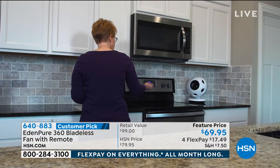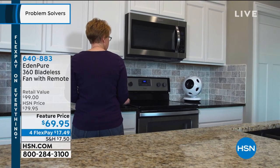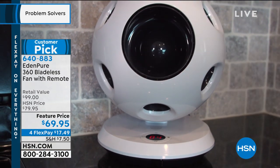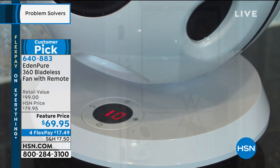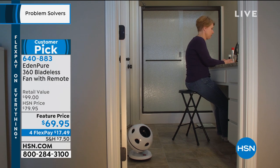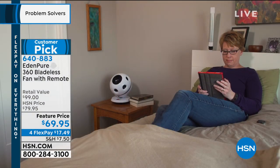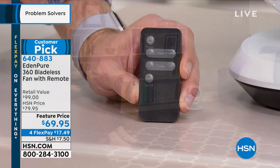That bladeless fan technology takes the air from the backside, runs it through the interior, and amplifies it and pushes it out, filling up the entire room with comfortable wind. There's a special design on the back — two vents designed to draw that air in. The internal components amplify that air and blow it out the front, all done with bladeless technology, which is more energy efficient. You can adjust 12 different settings on the fan for speed — and that's not all.